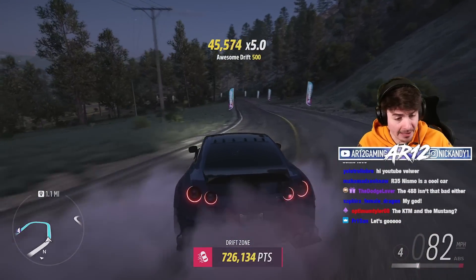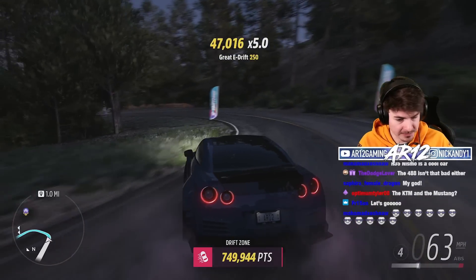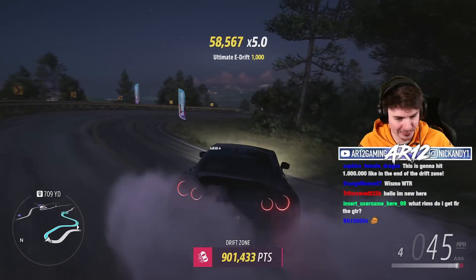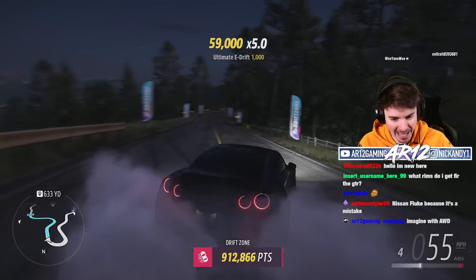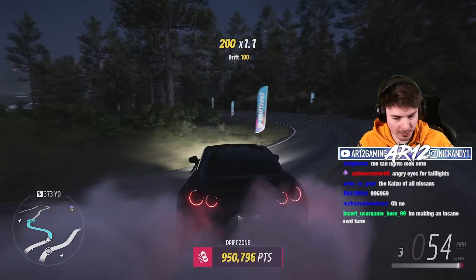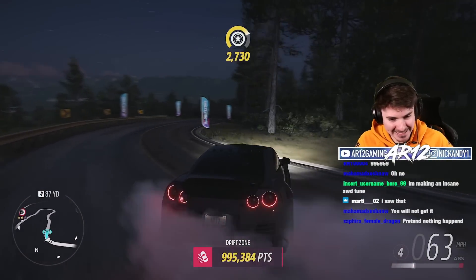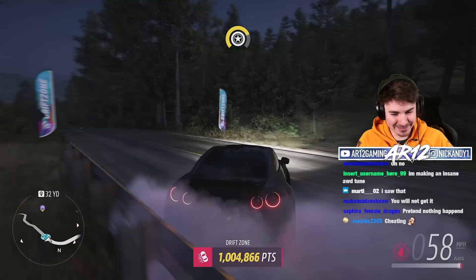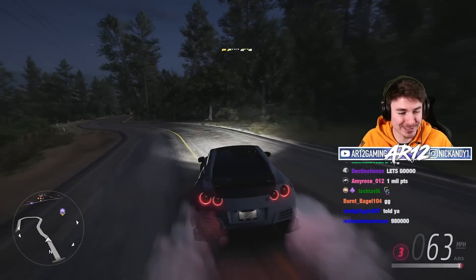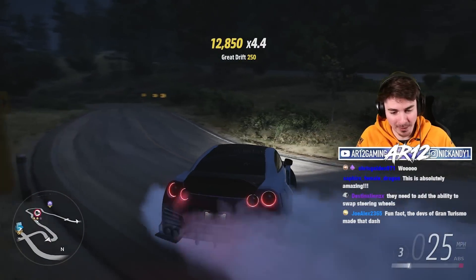Looking good, GTR — 700,000 with a mile still to go. We might actually be able to get a mil. Look at those taillights, how mean do those look? 900,000 points. 940. 970. 980. 990 — it's going to do it. 1,000,000 points! That was so close. It's awesome to drive regardless of what you do with it — it's just fun.